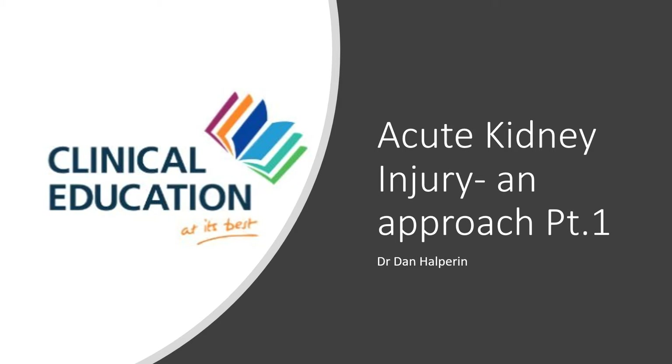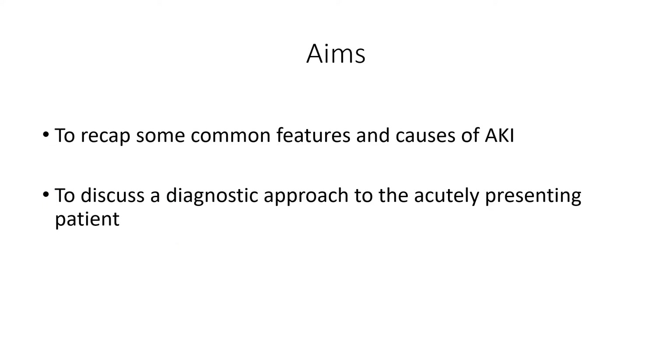Hi, thank you for joining me. We're going to talk today about acute kidney injury. This is the first of two videos. In this video, we're going to recap some of the common features and causes of AKI and think about a diagnostic approach to the acutely presenting patient. We'll have one case study in this talk and a couple of more complex ones in the second talk.